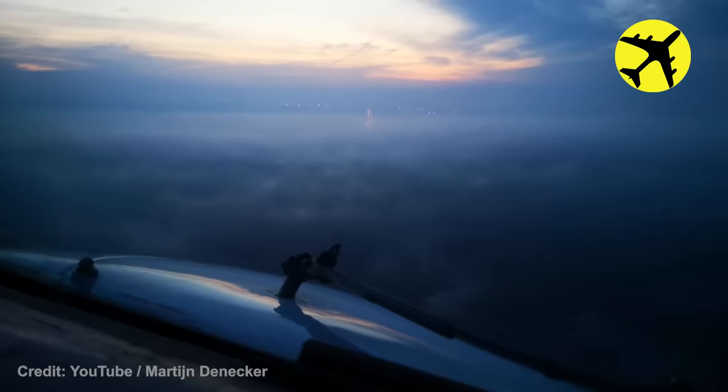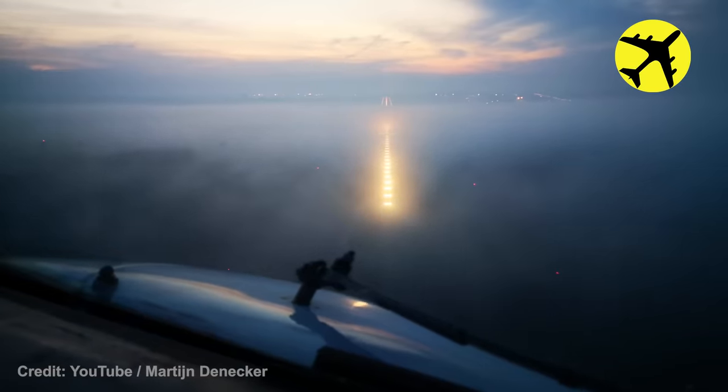Despite the low visibility on the runway, this Cat 3B pilot managed to land without any problems.